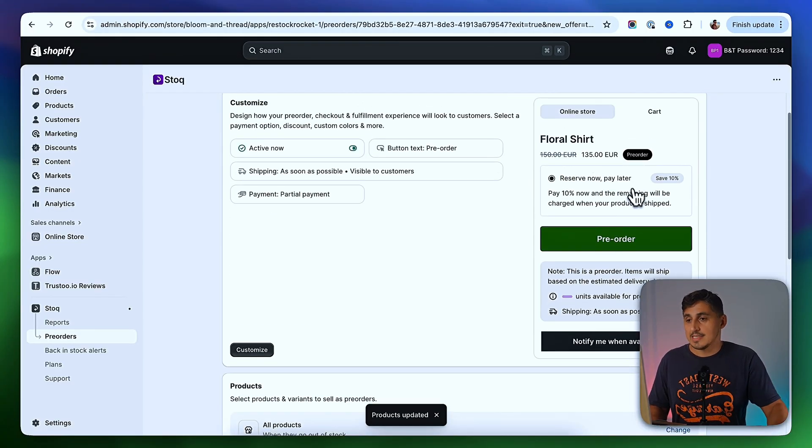I'm going to offer a discount of 10%, and give customers the option to pre-order the product — only pay 10% upfront, and then in seven days they'll pay the rest of the order.